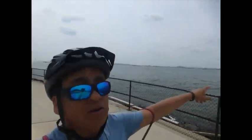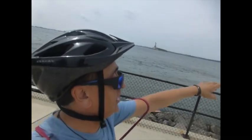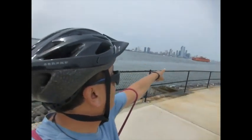Hi, so we're just biking on Governor's Island today. In the background there you can see the Statue of Liberty, that's New Jersey, that's the Staten Island Ferry, that is Lower Manhattan.